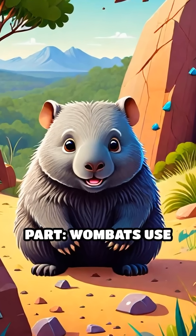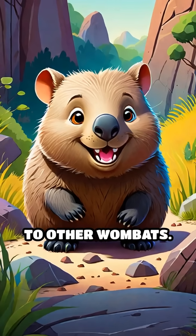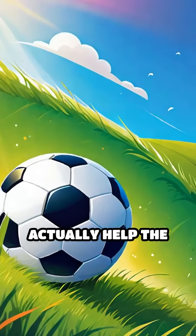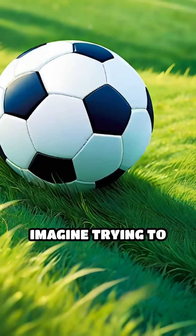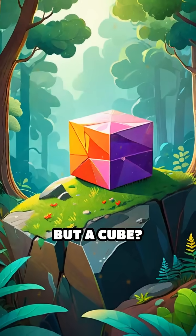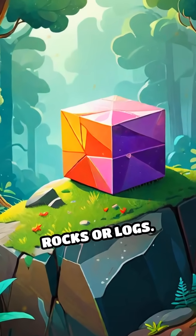Here's the wild part. Wombats use their cube-shaped poop to mark their territory and send messages to other wombats. But here's the crazy twist — those sharp corners actually help the poop stay put. Imagine trying to balance a soccer ball on a hilltop. It just rolls away. But a cube? It stays right where you left it, even on sloped rocks or logs.